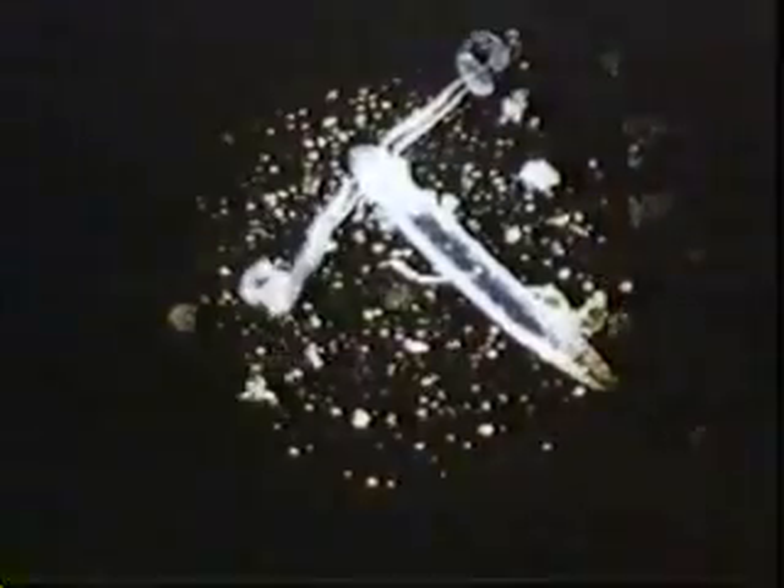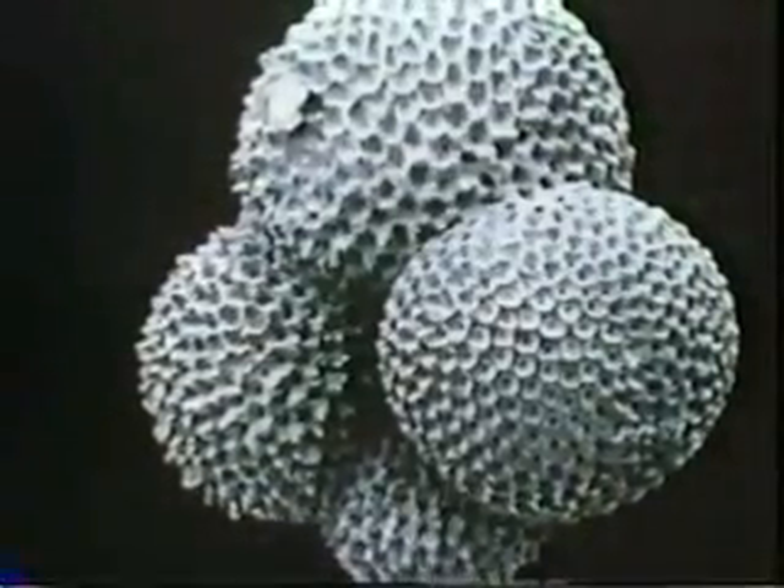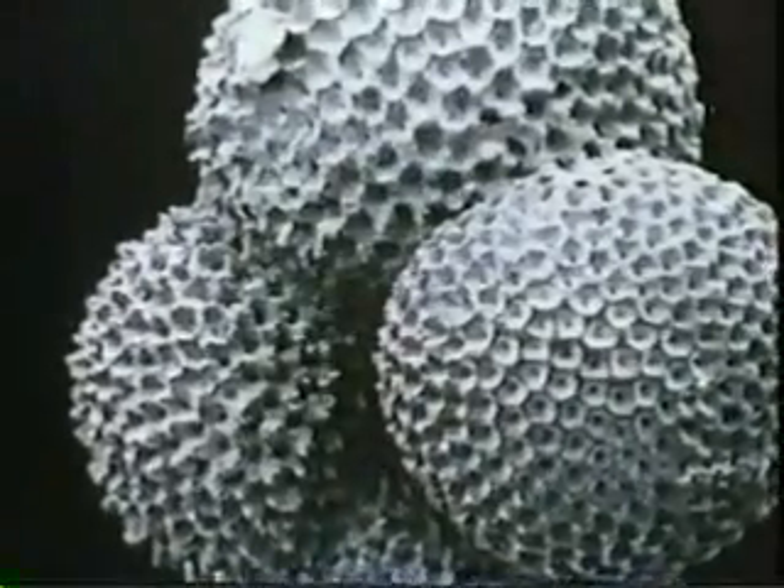Sediment carried by rivers, sea currents, wind, glaciers and drifting ice. Another source is the teeming animal and plant life, the microorganisms living in the ocean. The skeletons of these tiny planktons sink slowly to the sea floor after death. They form a major part of the organic ooze that blankets the submarine topography.